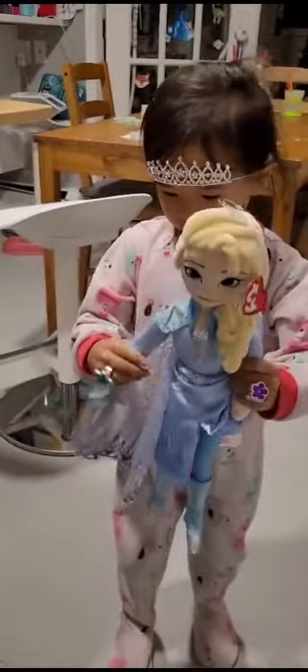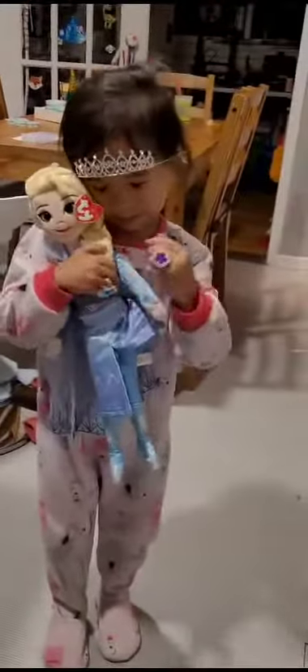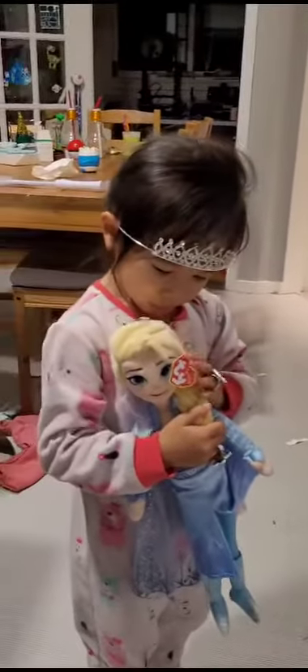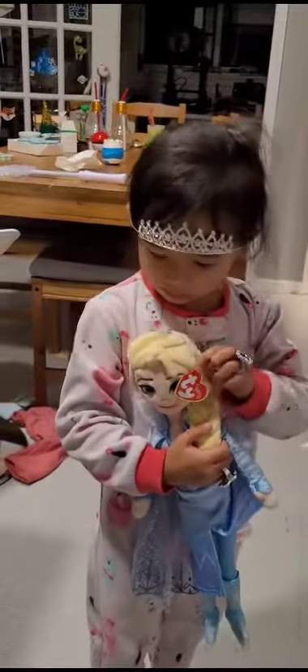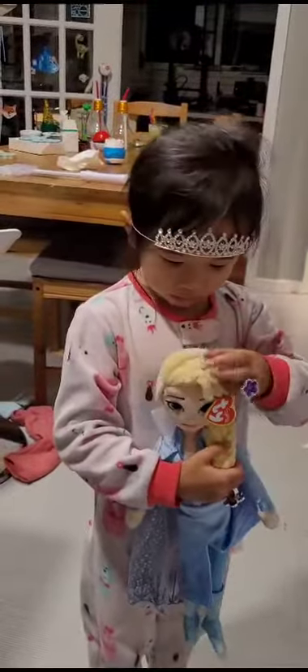Hi guys! Today we have Elsa in my favorite stuffy sleep wolf, and it's so princessy. I'll hold it and show you now.